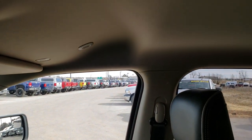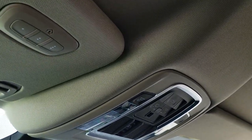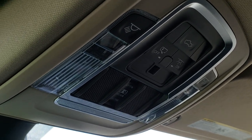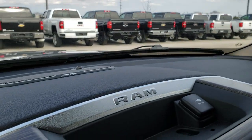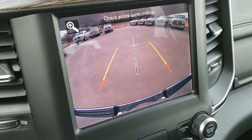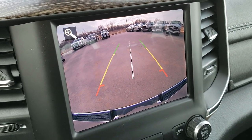The headliner is in excellent condition as well. Home Link buttons for your garage door, security systems, and lighting systems. You got all your buttons for the map lights, the drop down tailgate, and the power slide rear window. It has the Alpine sound system and this is also where your backup camera shows up — in 2019 they're HD backup cameras so they give really nice crisp clear pictures.